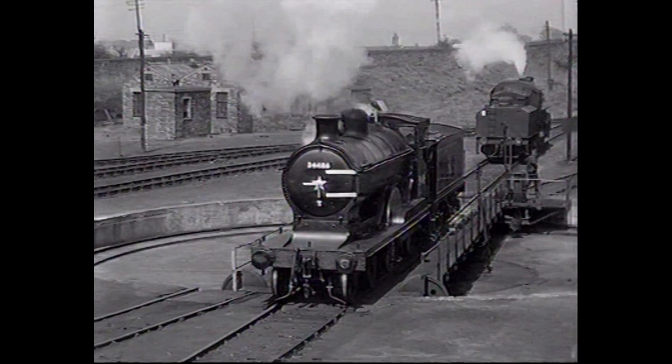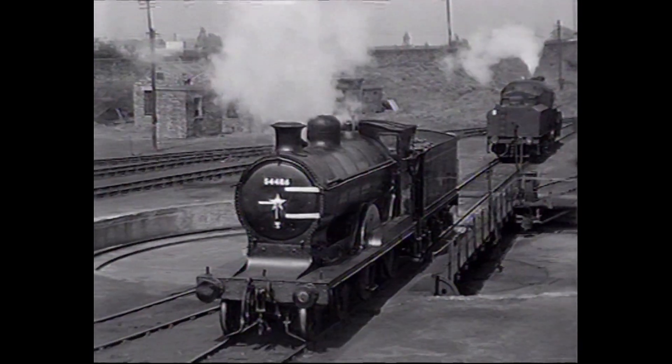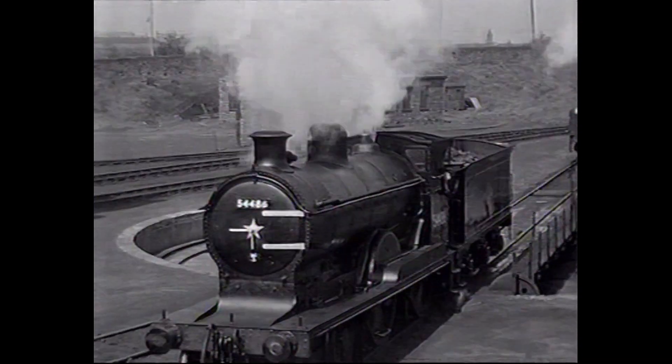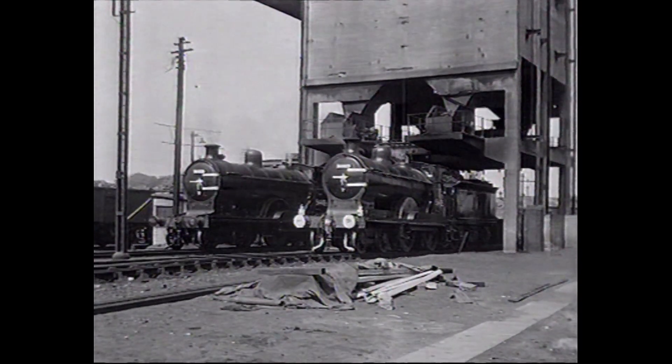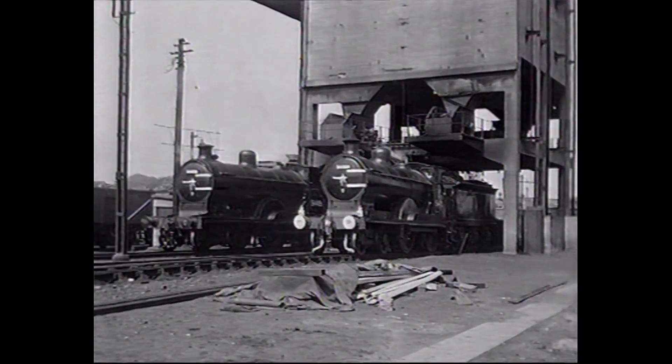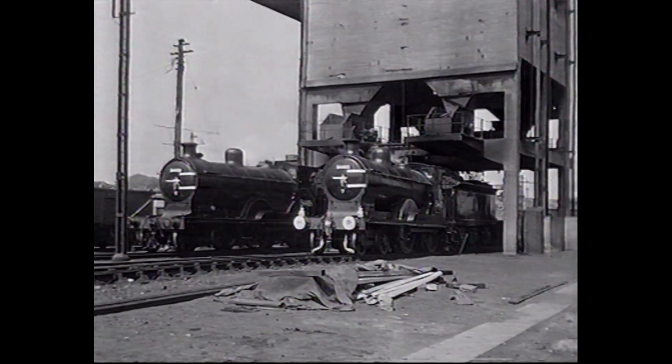The 4-4-0s made a number of extra movements for the camera. The use of these engines had been specially arranged for this programme, once again demonstrating the excellent working arrangements that the Railway Roundabout team enjoyed with British Railways by this time.